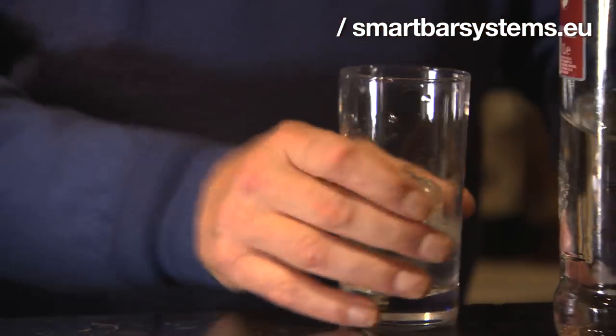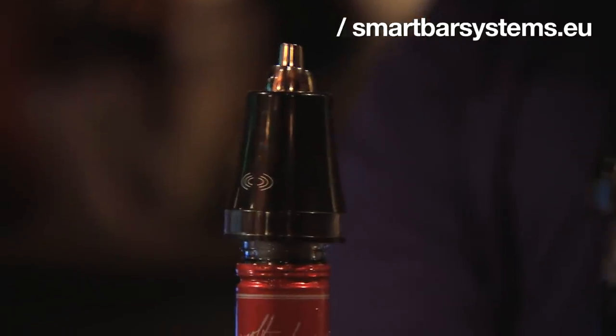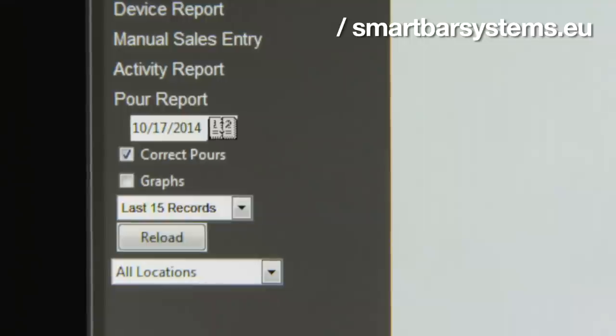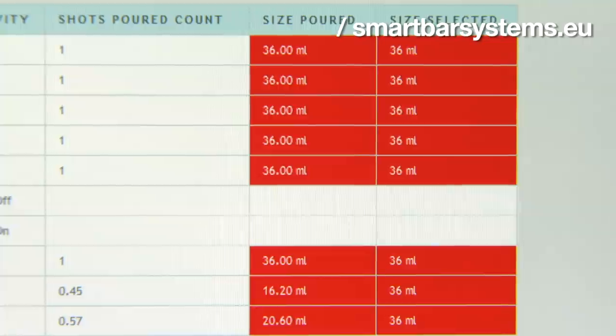Our smart bar system is unique. Firstly, it has four sizes. It also has security that's built in for bottle on, bottle off. And on top of all that, it has portion control. We also develop interfaces with the leading point of sale systems around the world, so as a pour is made, it will read the sale from the till live.